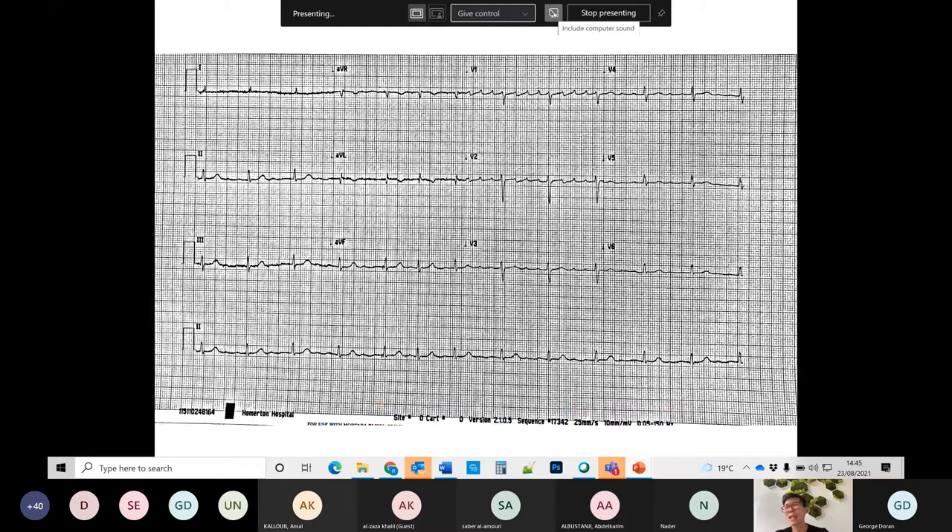Looking back at the earlier ECG, this is in fact atrial tachycardia or atrial flutter, and you can see three-to-one conduction — three P-waves before a QRS complex. This is not AF, because you can see very clear P-waves and a regular rhythm. On the other ECG, there is two-to-one conduction, but the reason you can't see the other P-wave is because it's buried inside the QRS complex.